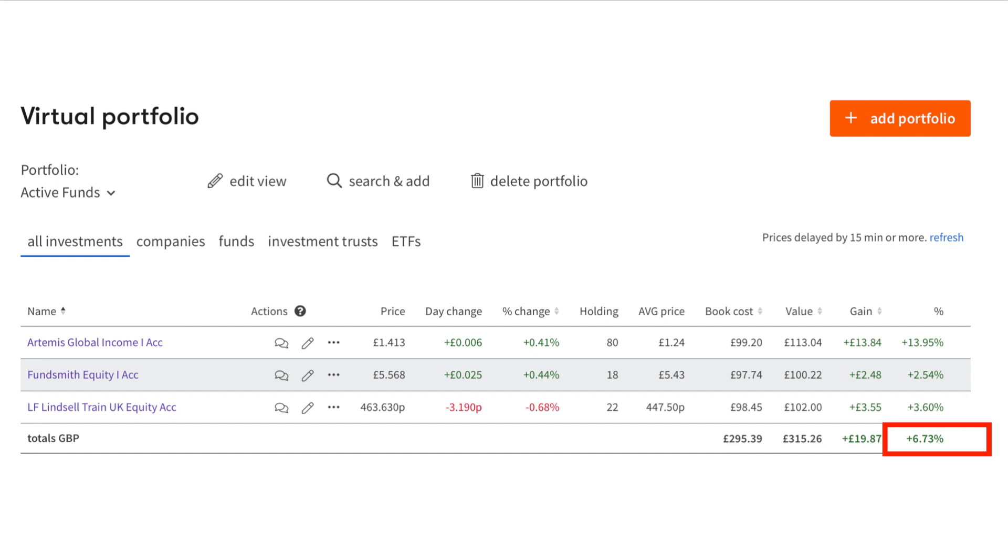If you were to hold all of these funds in your portfolio, the totals row at the very bottom of the table shows an overall return of 6.73%. Next up we're going to take a look at shares and how the virtual portfolio of shares has performed over the last quarter.